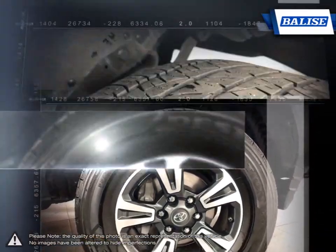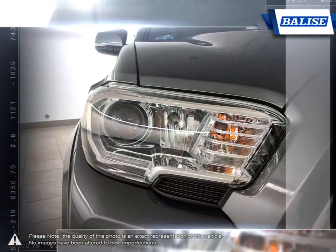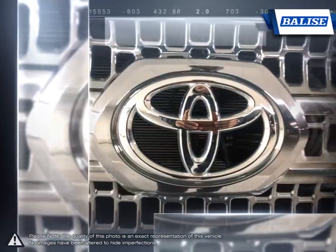The rugged build quality, excellent reliability, and powerful engine offer impressive towing capabilities and prove that the Tacoma is able to tackle even the toughest jobs.